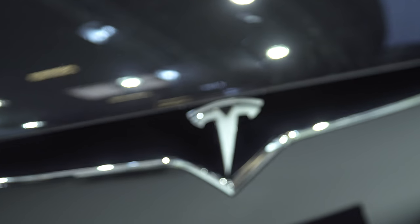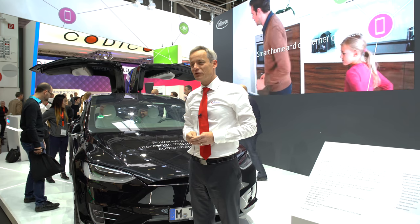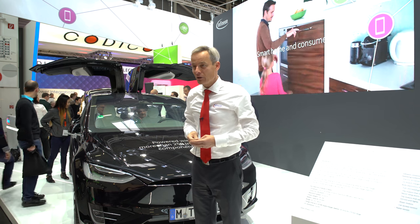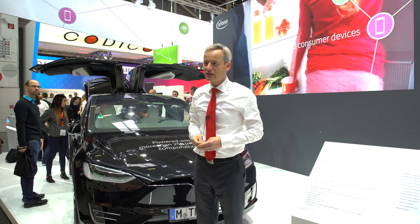I would like to invite you to discover with me this nice Tesla Model X. Electromobility is not a vision anymore. It's becoming part of our life, and this is also the motto of our trade show here at Electronica: part of your life, part of tomorrow.